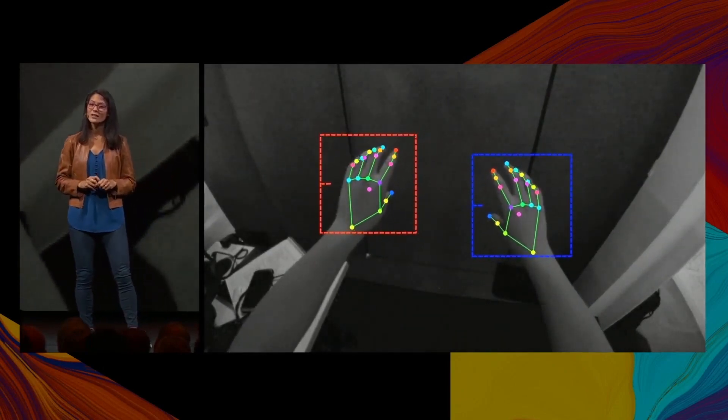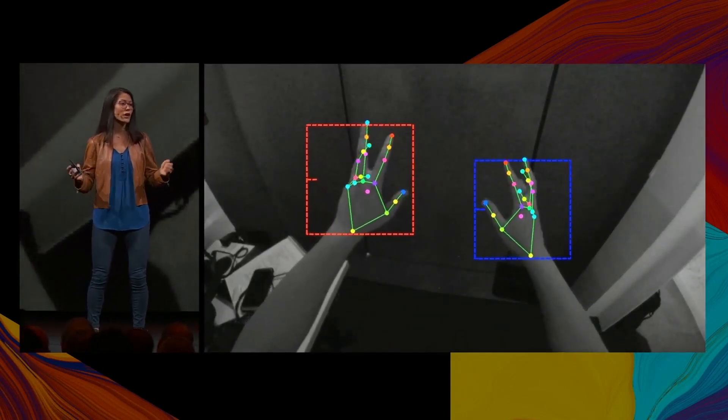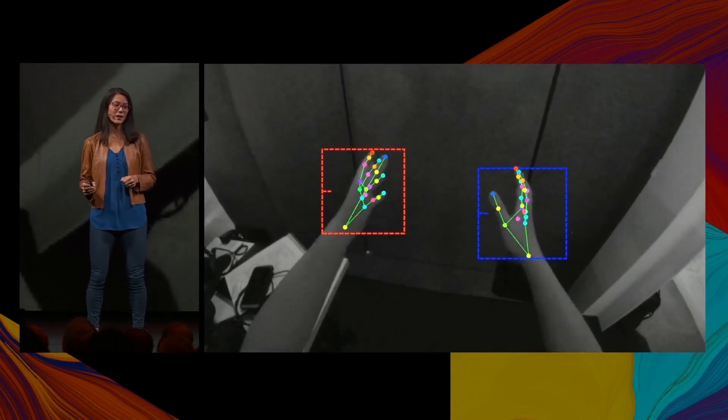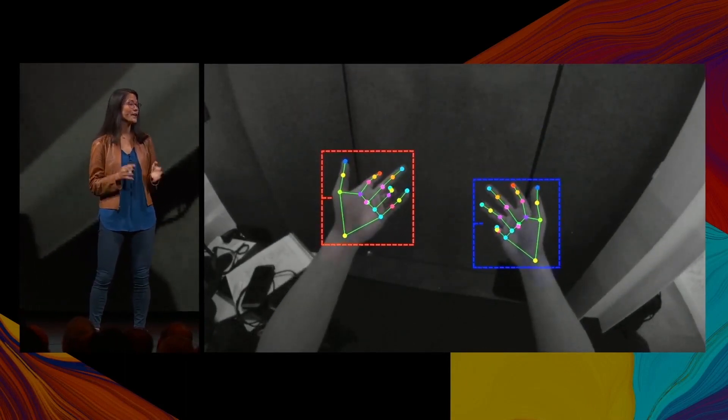Without getting too technical, hand tracking works by using deep learning to understand the position of your hands and fingers using Quest's onboard cameras, then translating this into VR.